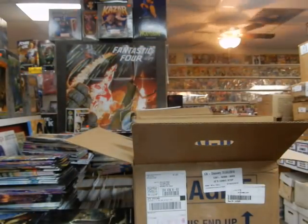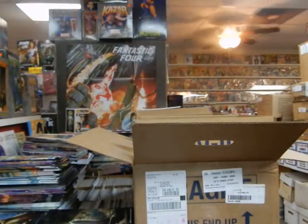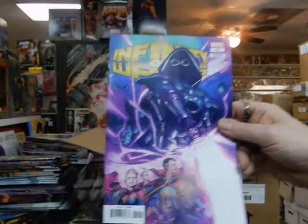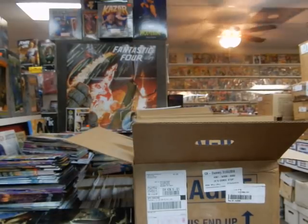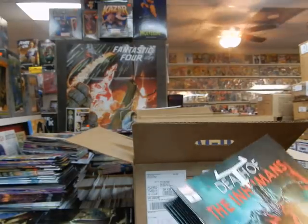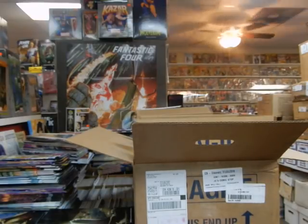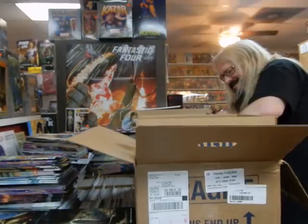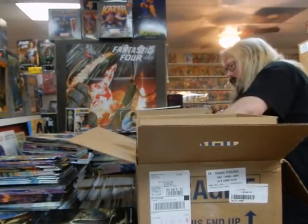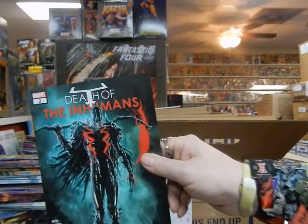Another copy of Brother Nash. Couple of different variant covers for Infinity Wars — those are probably 1-in-25's, maybe 1-in-50's. With the rest of the copies of Death of the Inhumans — that story has been very good thus far. Let's see what else we have in this box. Another Death of the Inhumans.